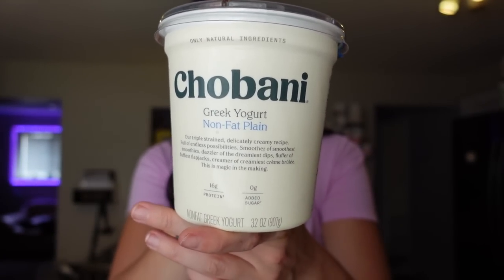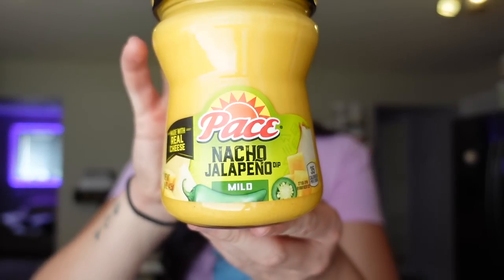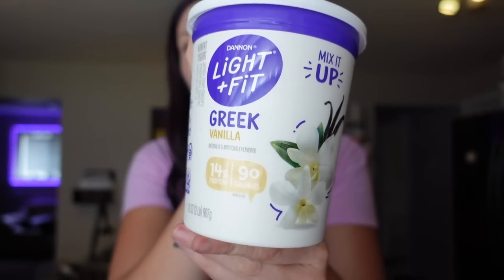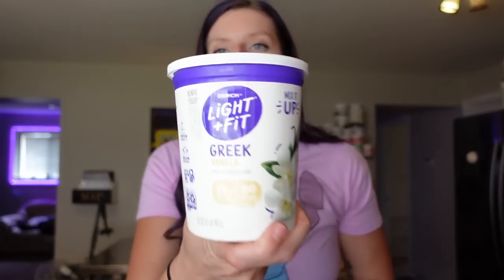I needed plain non-fat Greek yogurt so I got the Chobani brand — I use this to make two-ingredient dough and chicken salad. Adam brings chicken salad to lunch, so I'll mix shredded chicken with this and some light mayo. I also got the Pasteé nacho jalapeño queso dip, my favorite since Trader Joe's discontinued theirs — one point for two tablespoons, 35 calories. Then I got Dannon Light & Fit Greek vanilla yogurt in a tub. The serving is about three points, 90 calories, 10 carbs, 14 grams of protein. I add berries and Kashi peanut butter cereal to it.